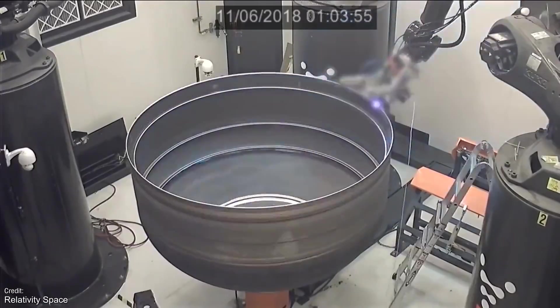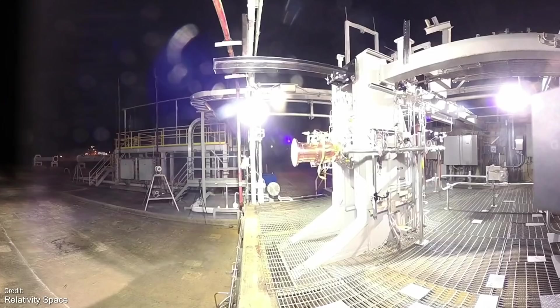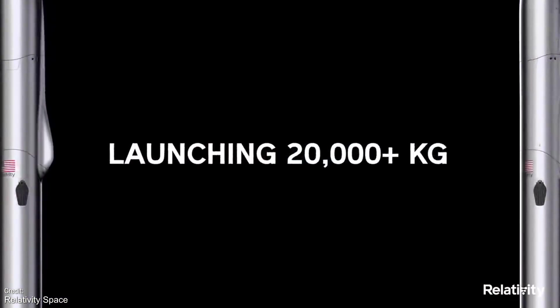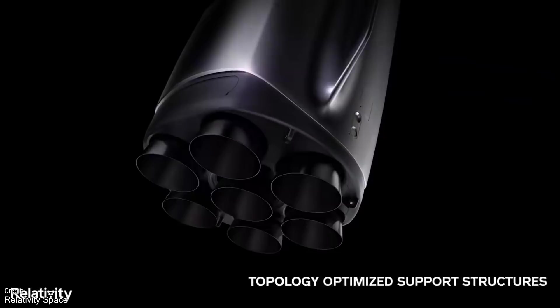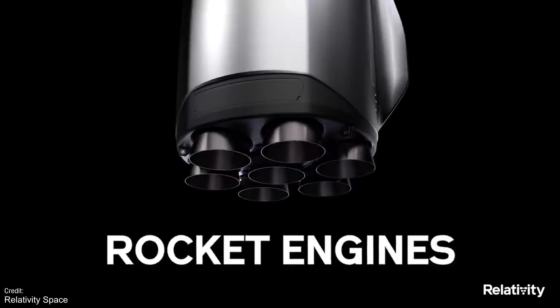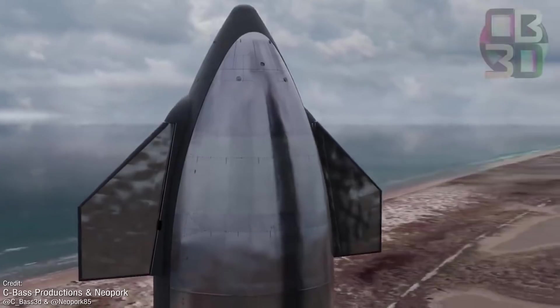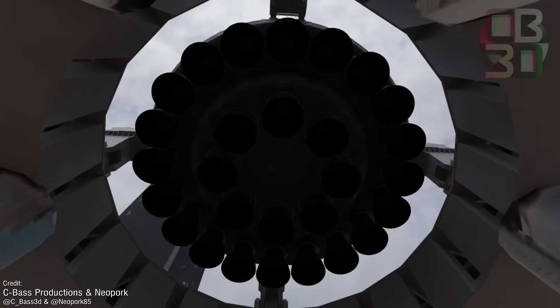The rocket will purportedly have more payload capacity than the Falcon 9 — just over 4,000 kilograms more to be precise. That's not its only one-up on Falcon 9, though: this will be a fully reusable vehicle, whereas Falcon 9 is only partially reusable. Of course Falcon 9 already exists, but if the Terran R comes to fruition and succeeds, it could put a serious dent in the space industry as a whole and could even provide some serious competition for SpaceX's Starship, which is currently the only other fully reusable rocket concept. The race is on!